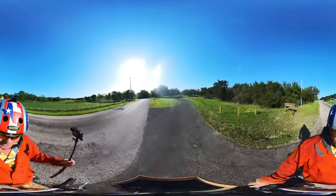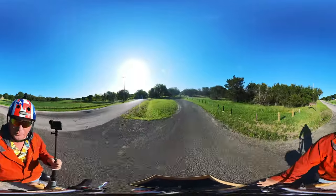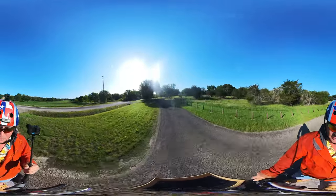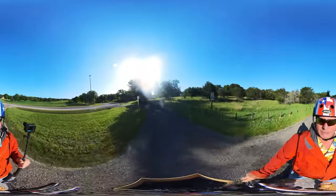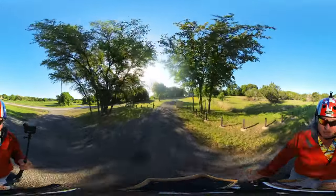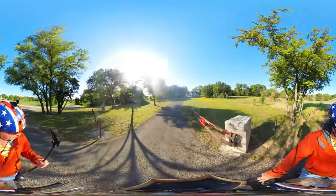Mainly what I'm doing with this video is to determine the stability and video quality of the Insta 360 at speed.